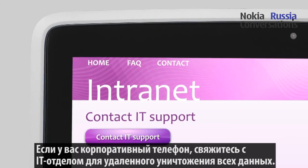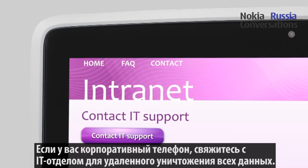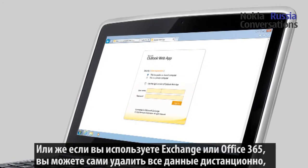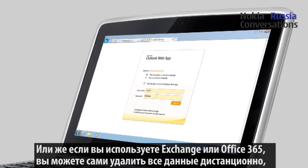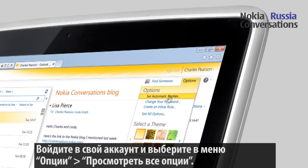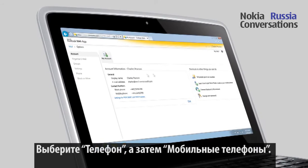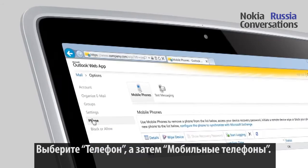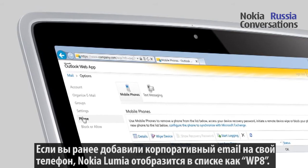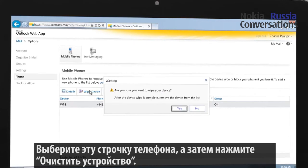If you're using a phone provided by your company, you can contact your IT department to remotely erase your data. Or if you have an Exchange or Office 365 mail address, you can erase the phone remotely yourself by using the Outlook Web App. Sign into your account and select Options and See All Options. Select Phone and Mobile Phones. If you have added your corporate email account to your phone, you should see your Nokia Lumia phone listed as WP8. Select your phone and then Wipe Device.